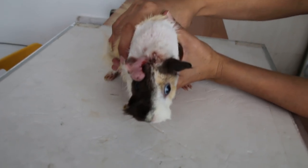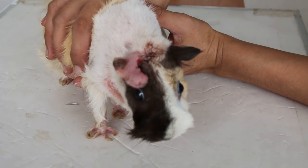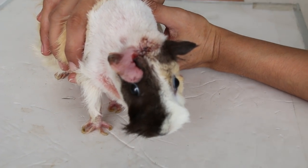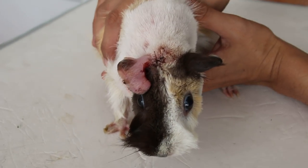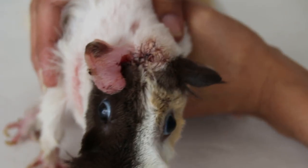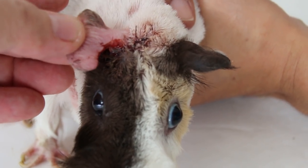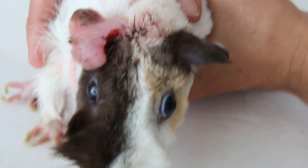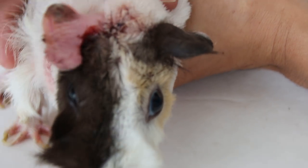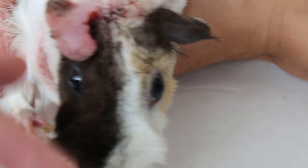24 hours after surgery, they removed the head tumor which was 1.5 cm by 1.8 cm — you can see a hole there. The tumor is removed and stitched up with absorbable suture. I didn't use potassium permanganate on the ear wound because the powder might drop into the eyes. The animal goes home today.